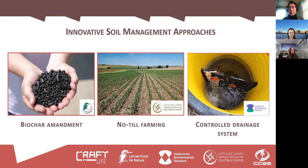Here are the three soil management practices we implemented in the project. I will focus on biochar amendment and no-till farming today. You can also see the logos of each partner responsible for implementing these approaches. We, as the Institute, are focused on the controlled drainage system, but we did not collect soil biodiversity data there, so I will not discuss that.